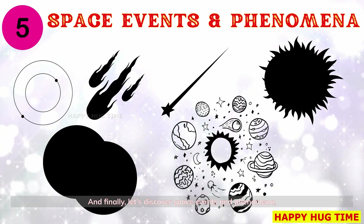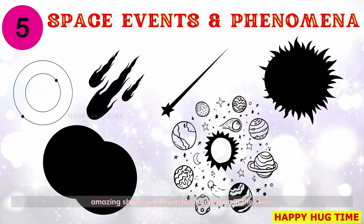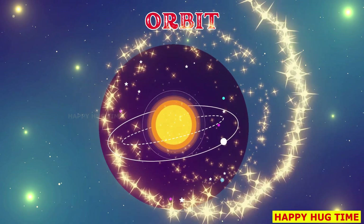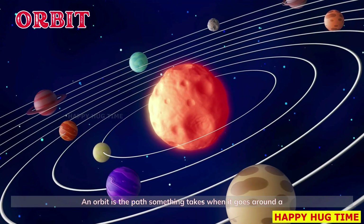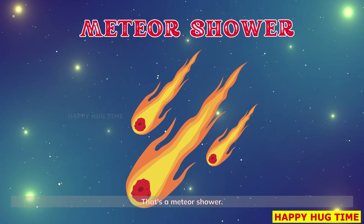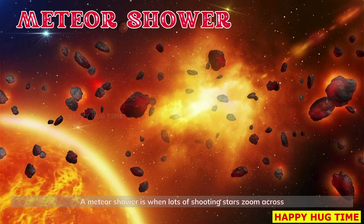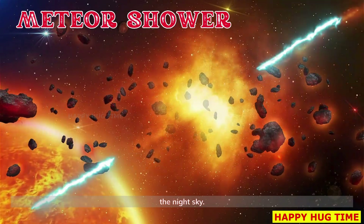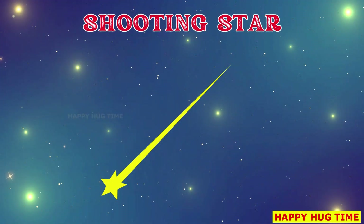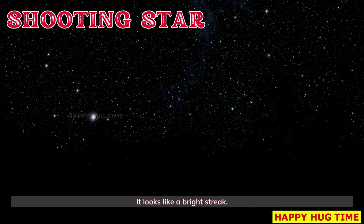And finally, let's discover space events and phenomena — amazing shows and mysteries happening in the skies. An orbit is the path something takes when it goes around a planet or star. A meteor shower is when lots of shooting stars zoom across the night sky. A shooting star is really a small rock burning up in the sky — it looks like a bright streak.